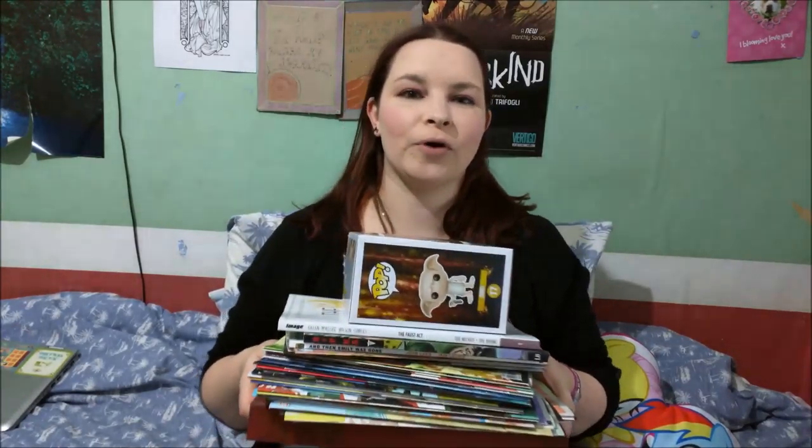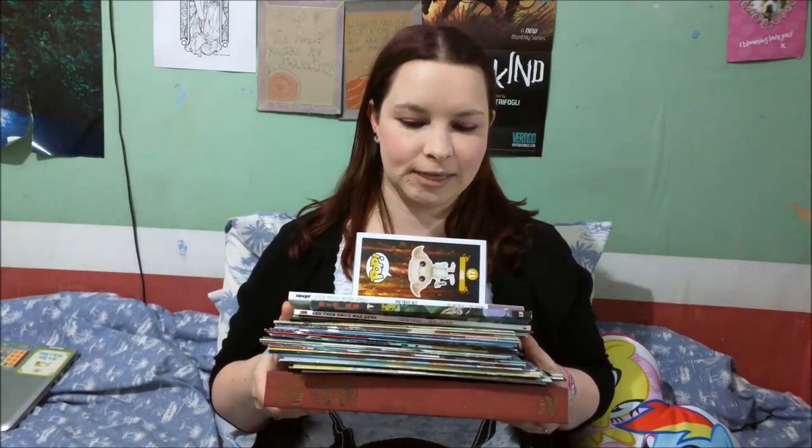Hi everyone, it's Pamela aka PuffyBooksit and today I'm bringing you a comic book haul from this year's Free Comic Book Day.